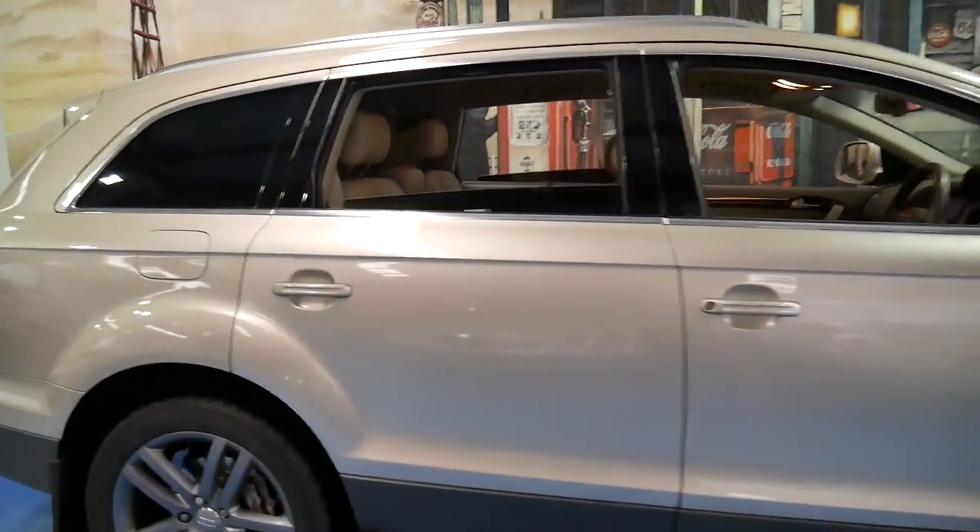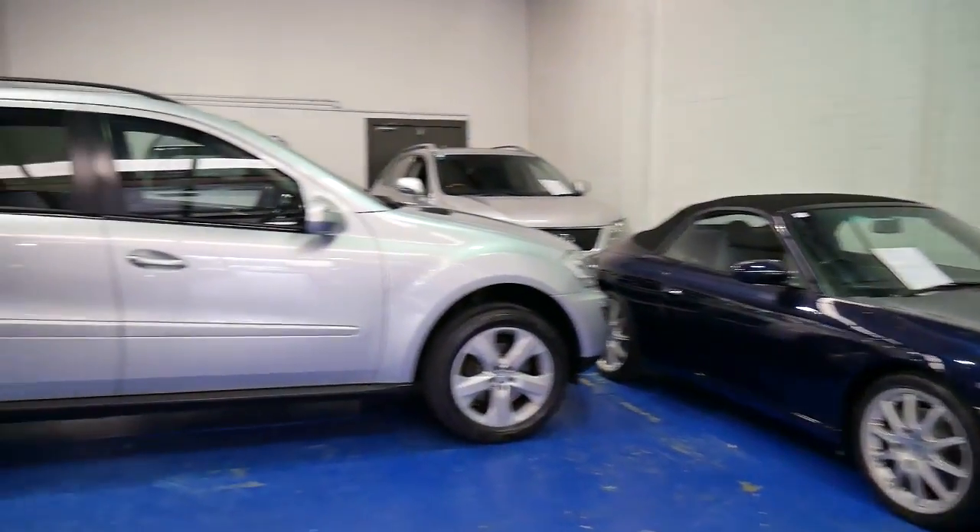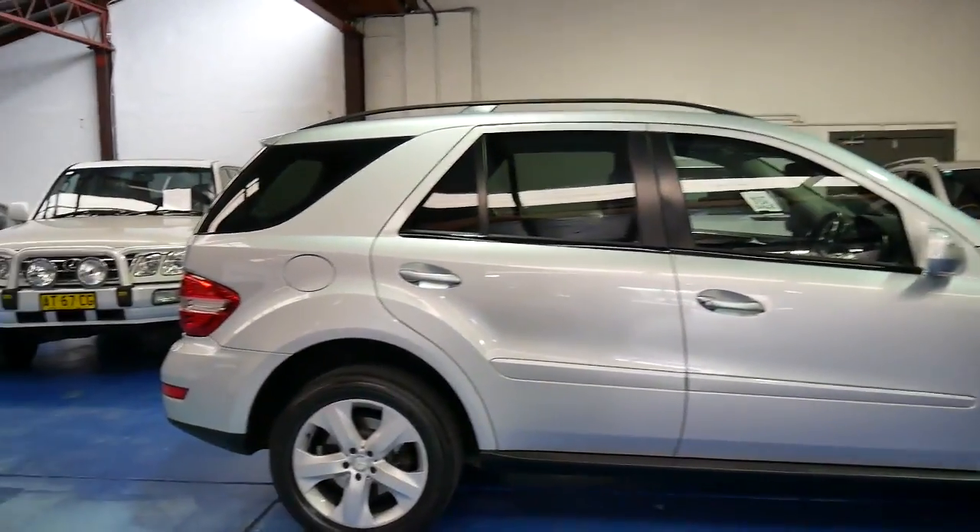Thank you so much for taking the time to watch our video. We are the Old Timer Centre. We specialise in European cars and we have a number of seven-seaters in stock. Thanks again for watching.